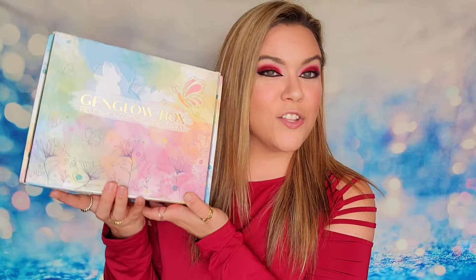Welcome back to my channel! Today we're going to be looking at my Jen Glow subscription box. This is one of the prettiest boxes out there and they will send you products every single month that are all designed for self-care and self-love.